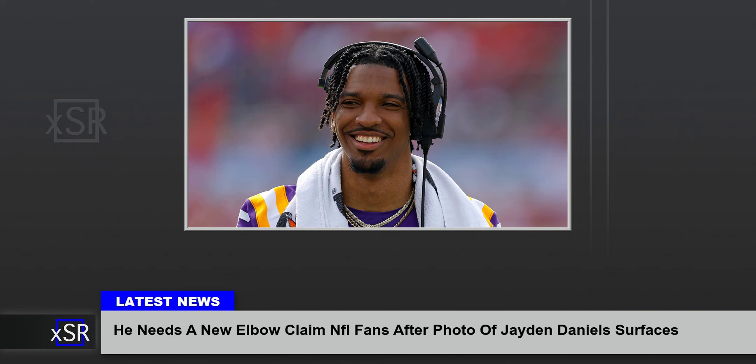Daniels, perhaps understanding the attention his elbow may grab, covered up with a long-sleeved shirt during his pro day. The shirt honored his teammate Greg Brooks Jr., who missed most of the 2023 season due to a brain tumor.